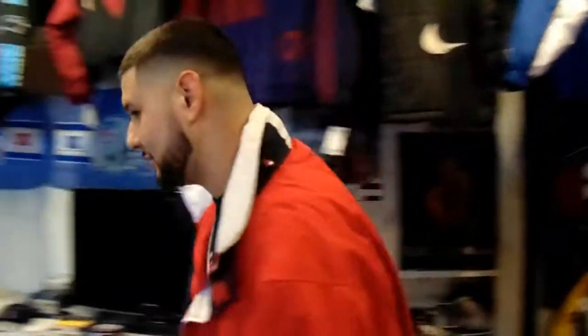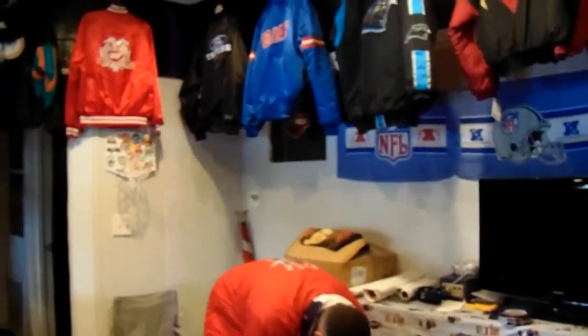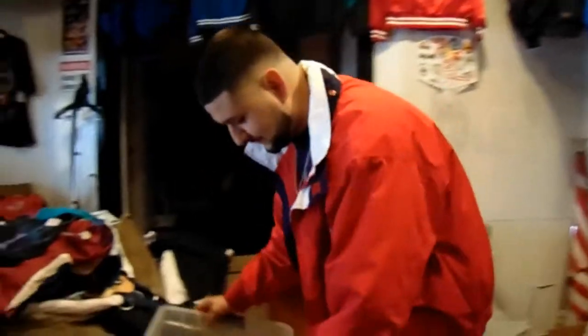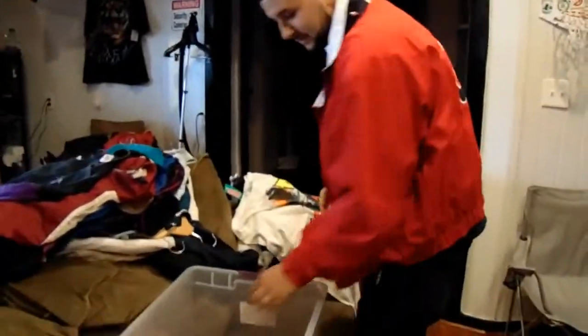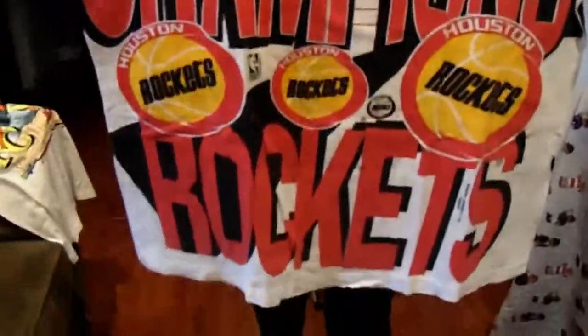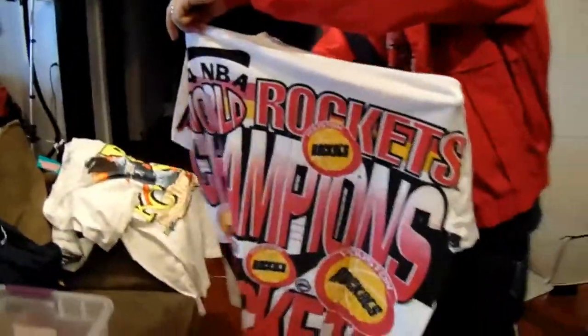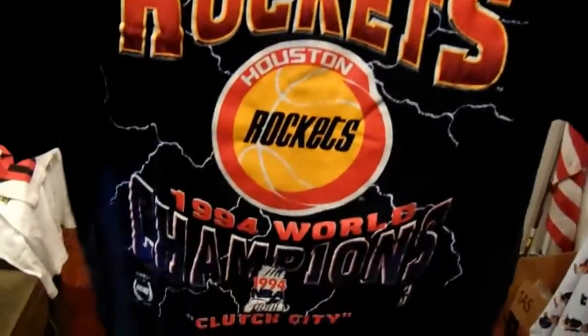The owner pulls out a special piece for Antonio — the Bo Jackson dead stock with tag, Salem. Extremely rare piece. This is one of the favorite Rockets pieces we got — all-over print 1994 NBA Finals t-shirt. Houston Rockets lightning t-shirt. That was a dope t-shirt there.